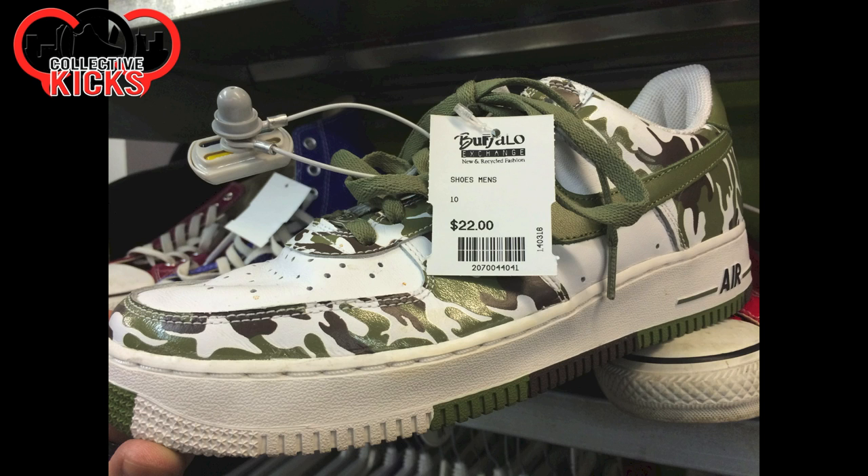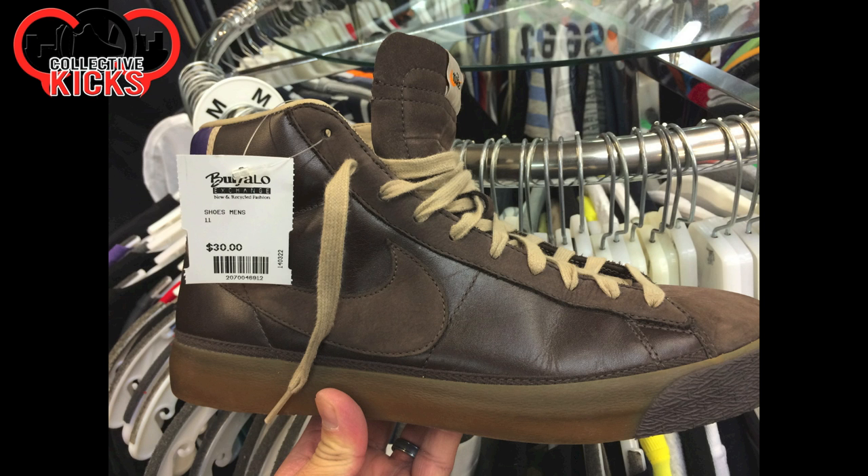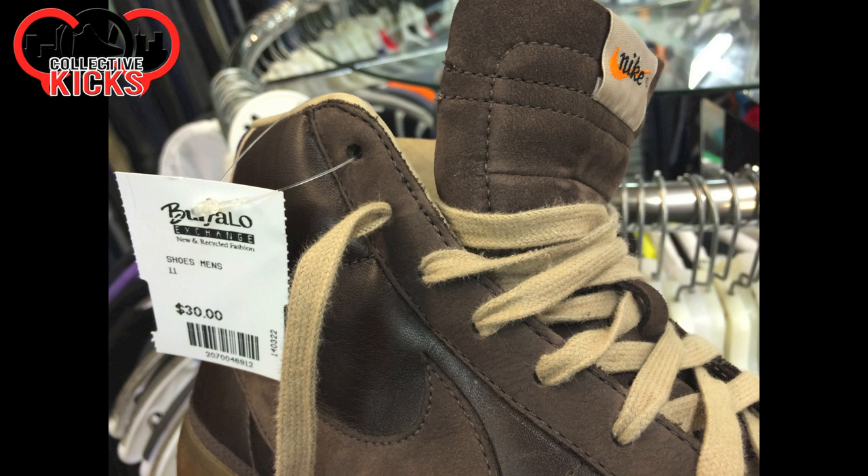And they had some Air Force Ones — those ones have the camo print on them. But there's some heaters that I'll show you guys here in a second that are really, really crazy. These are some more Blazers. I really like these ones actually with the leather upper — these look like a nice shoe, but they're quite a bit worn. $30.